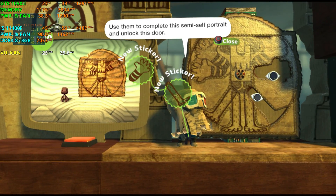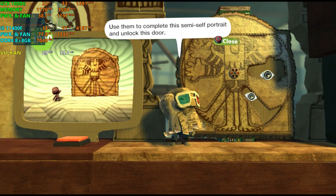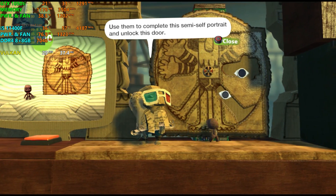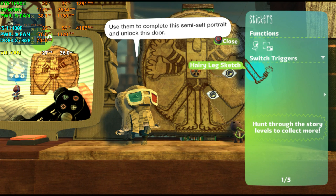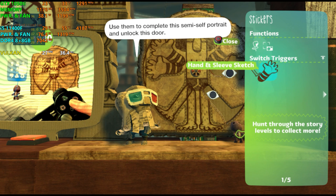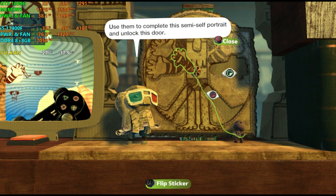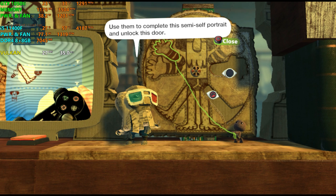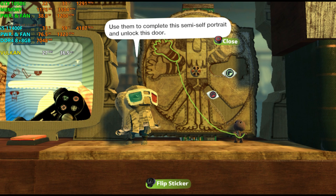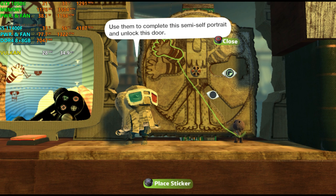The stickers in Little Big Planet are tiny masterpieces and the most collectible must-haves in the ethereal dreamscape. Press the menu button to open your pop-it and select stickers and decorations with the action button. Gaze in wonderment at this display — it makes the Sistine Chapel look like something you'd stick on a fridge with a novelty magnet. Share these divine sticky lovelies as you're gadding around Little Big Planet by placing them here, there, and everywhere.